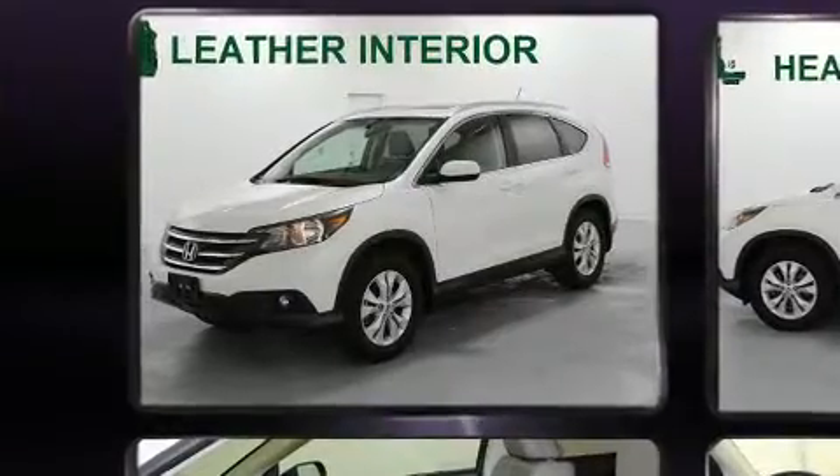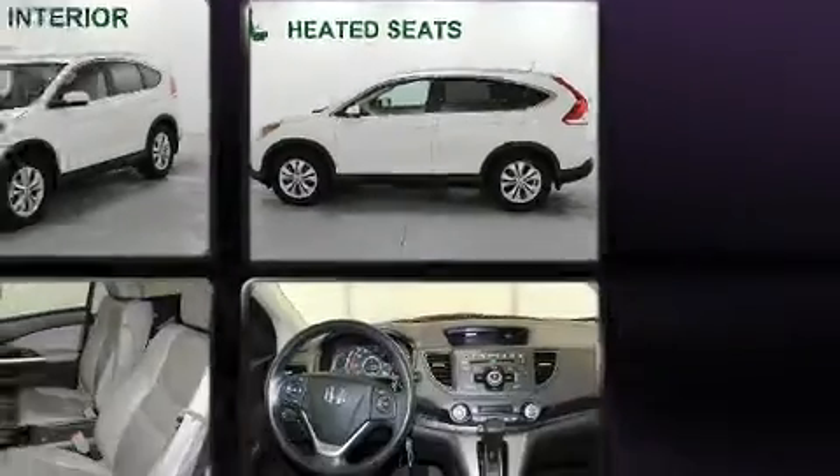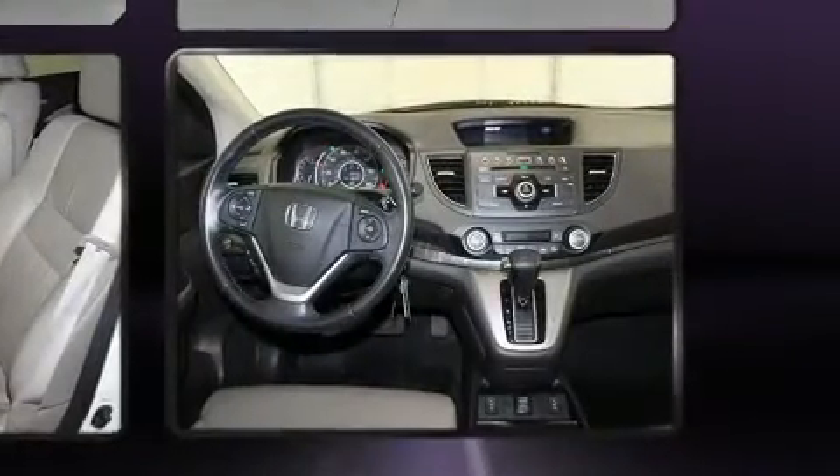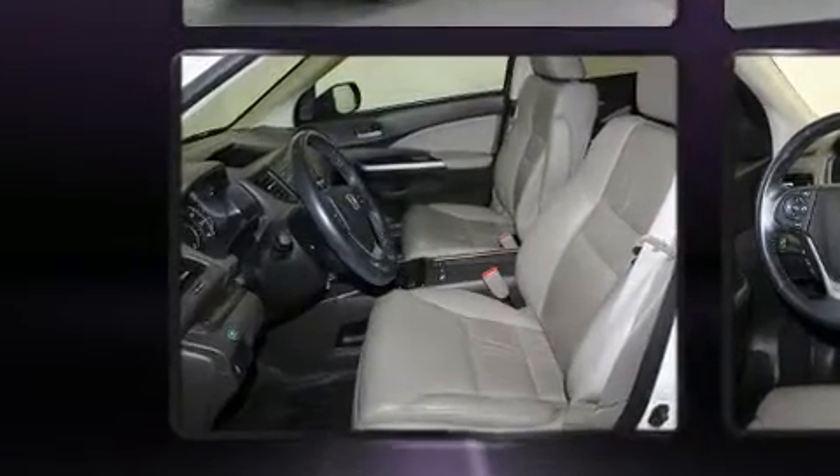Top features include front dual-zone air conditioning, one-touch window functionality, a tachometer, heated seats, heated door mirrors, and the power moonroof opens up the cabin to the natural environment.